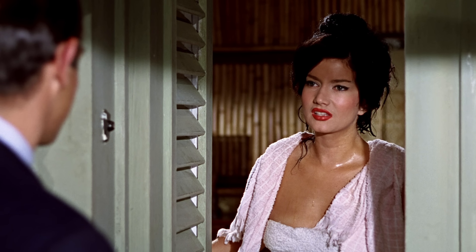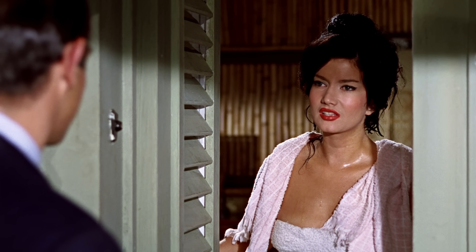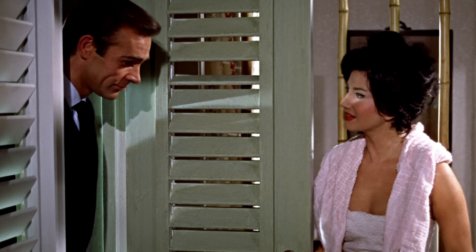When Bond reaches Miss Taro's house and she opens the door for him, all the shutters on the door are at the same angle. But as Bond steps in, one of the shutters has suddenly changed its position.